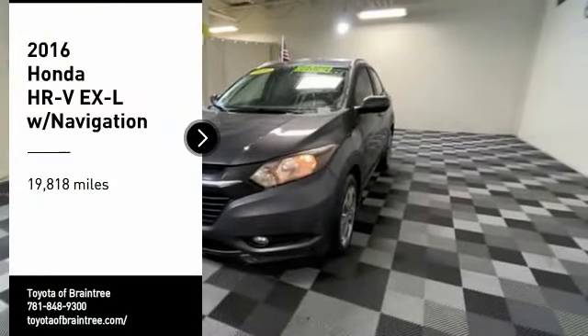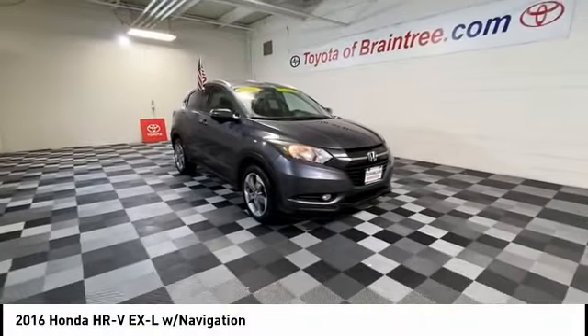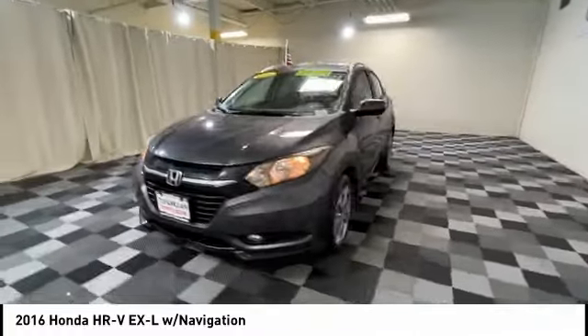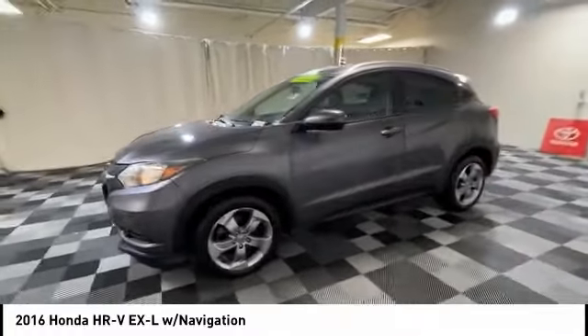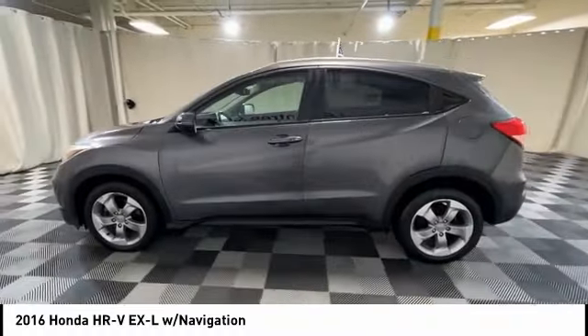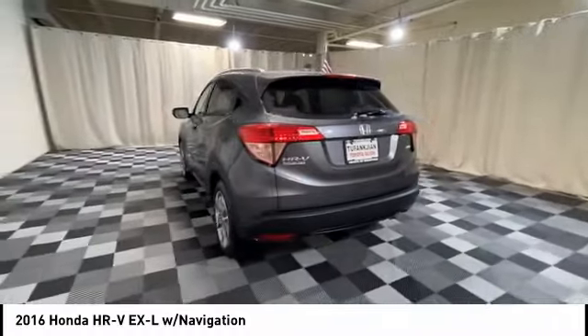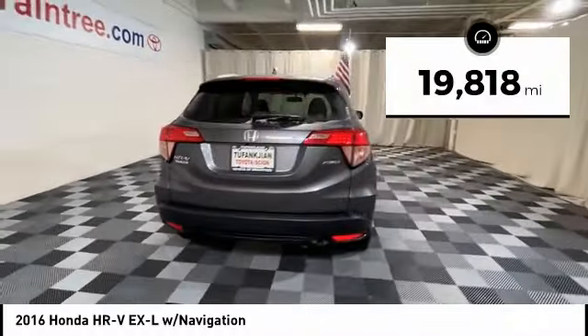Stop by and take a look at the 2016 Honda HR-V. The HR-V has a good looking exterior with a clean design. It comes with a well-tuned suspension and a handsome and flexible interior with tons of options to choose from. This vehicle has less than 20,000 miles.